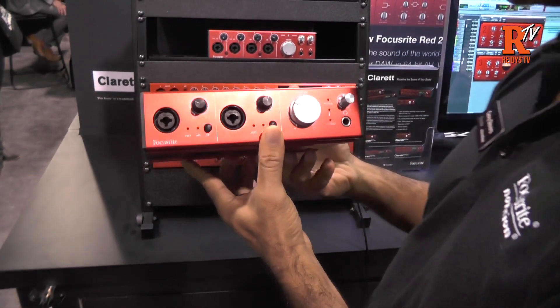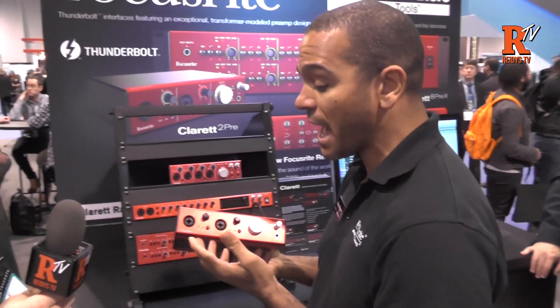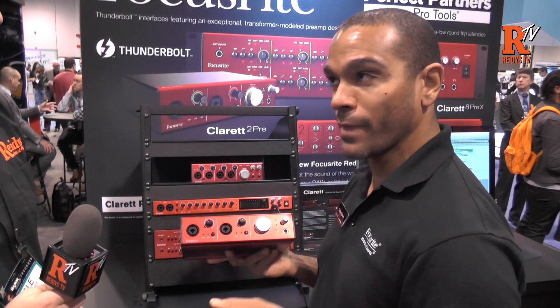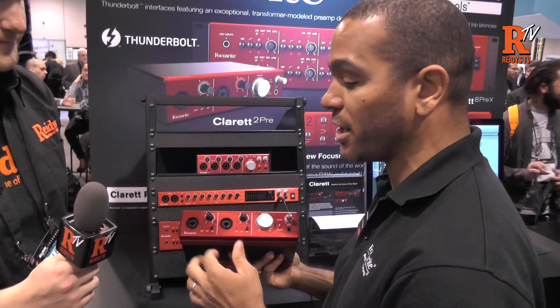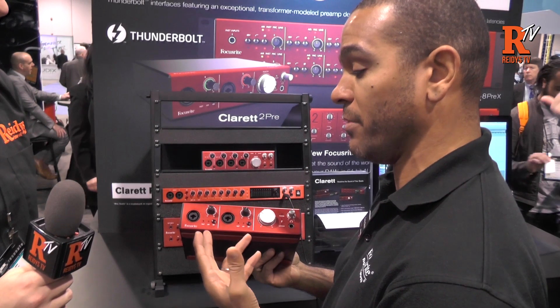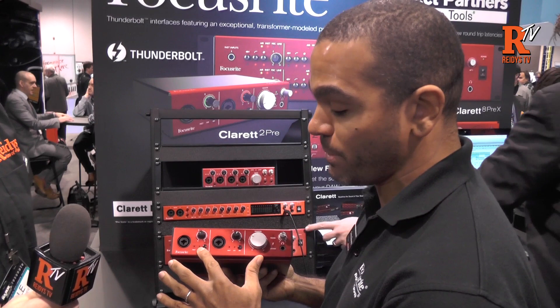Sound quality wise, we did some interesting things. The mic preamps are brand new from a new design and they actually have built into the hardware some of our ISA technology. It's important that it's built into the hardware, not done by software, so no latency is introduced. The ISA functionality in the mic preamps shows up in the idea of Air capability.